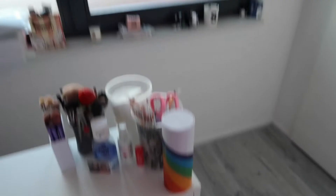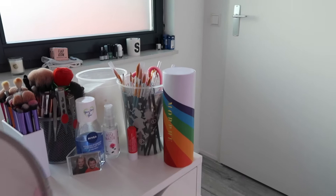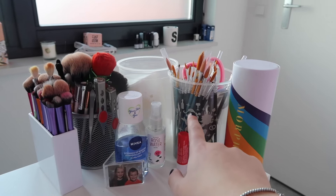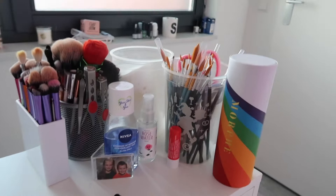Over here is my desk, and on top I've got all my makeup brushes. These are my most used ones, these are just the rest of them, and these are tiny brushes that I use for details. I also have makeup remover, a picture of me and my brother when we were super tiny, my Morphe brushes, and a mirror.